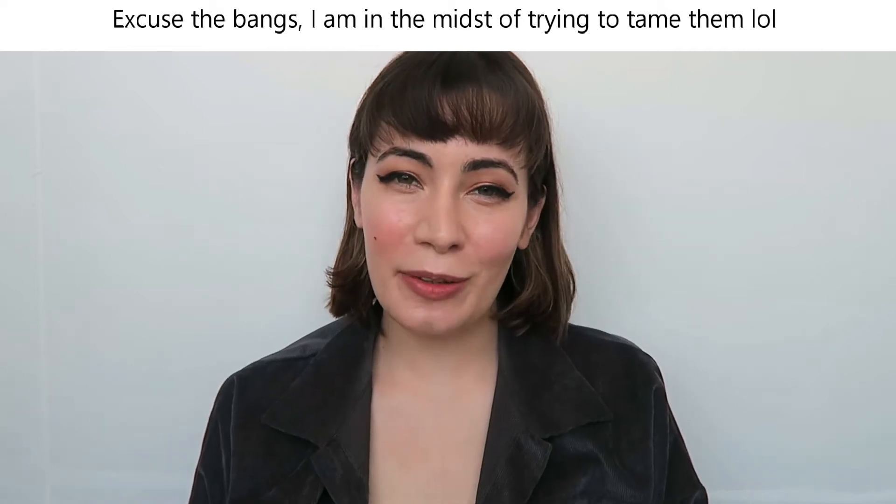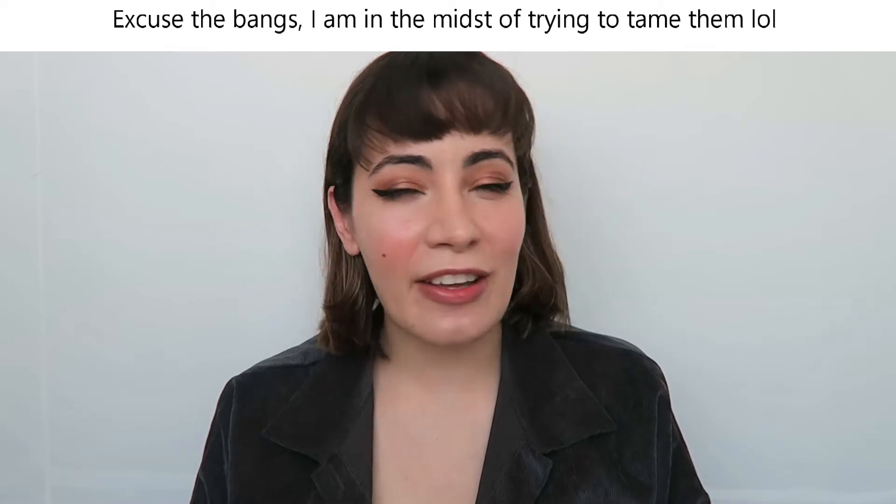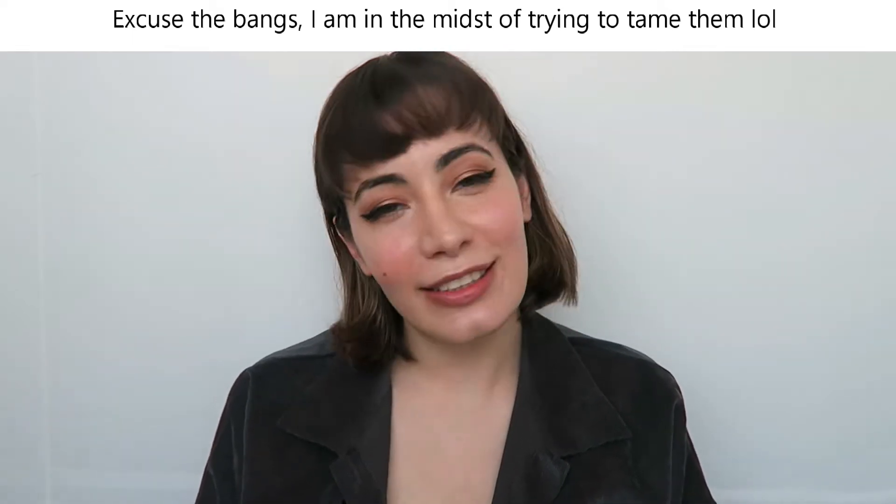Hello and welcome to this channel. My name is Cindy and today I'm going to tell you how I get rid of my dry, flaky skin.